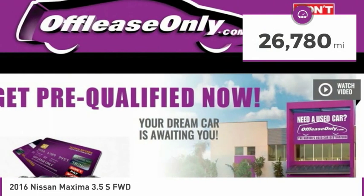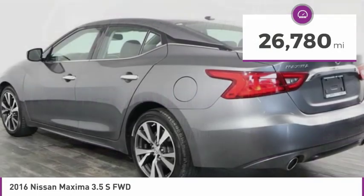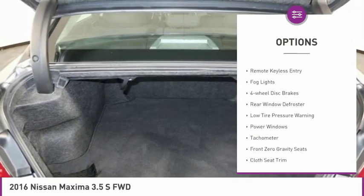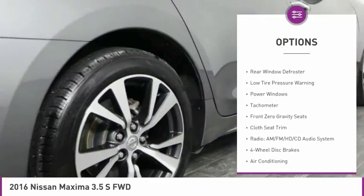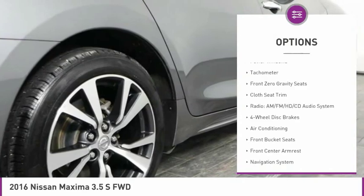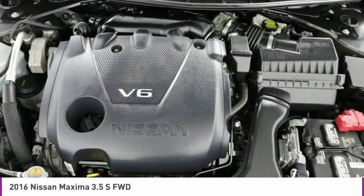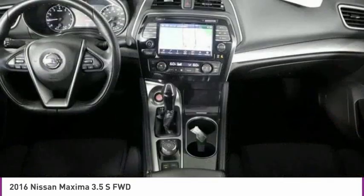This vehicle has less than 30,000 miles. Here are some of this vehicle's great options: electronic stability control, alloy wheels, brake assist, remote keyless entry, fog lights, four-wheel disc brakes, rear window defroster, low tire pressure warning, power windows, tachometer.